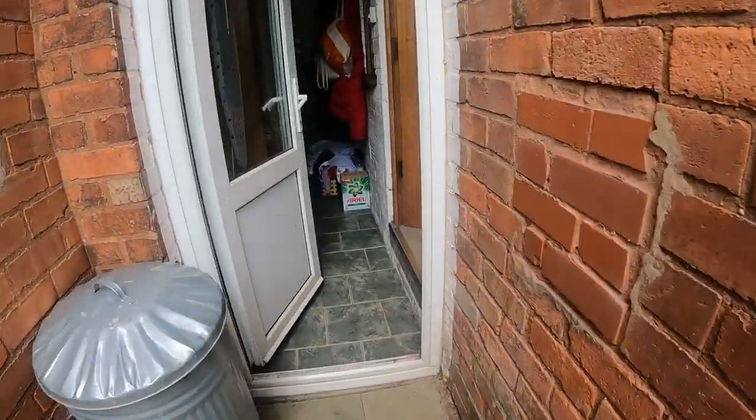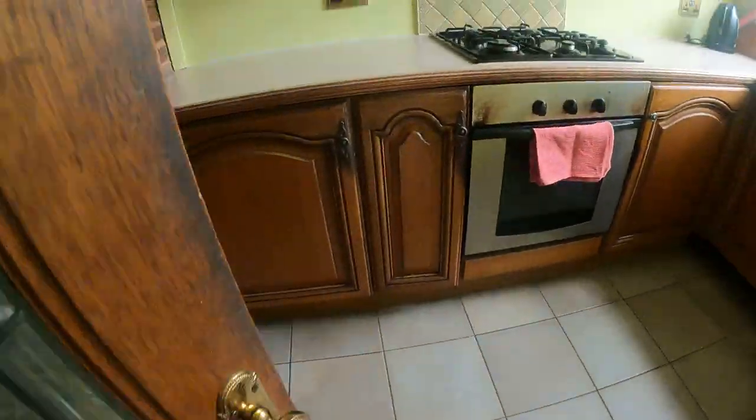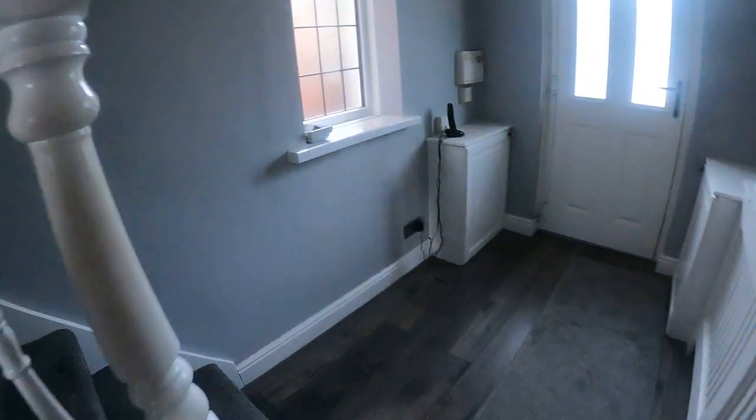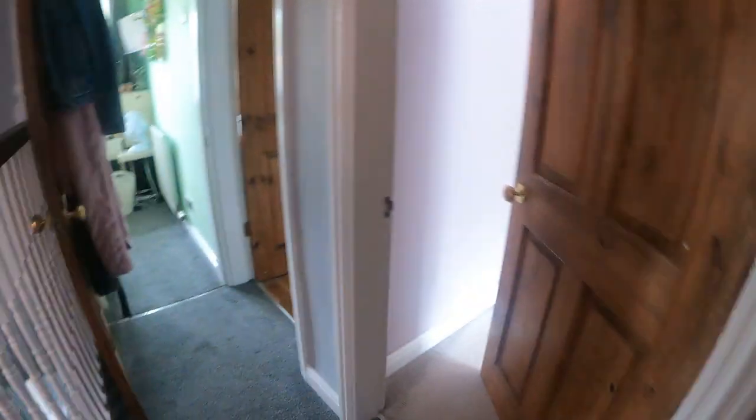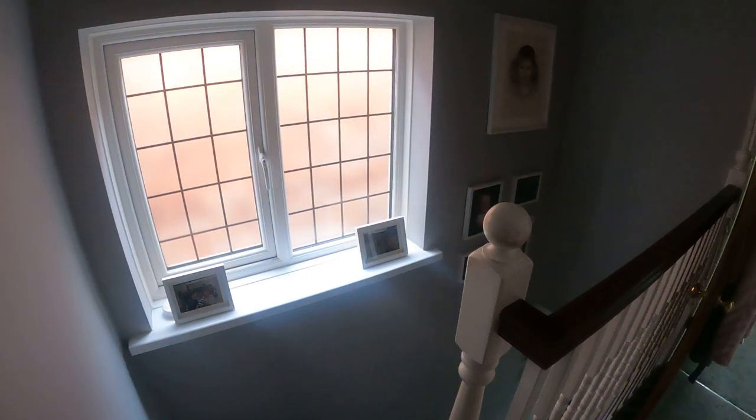Carrying on back through and up the stairs. At the top of the landing looking back, you've got again a really nice light source there.